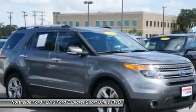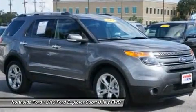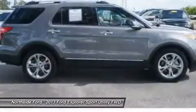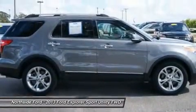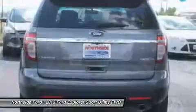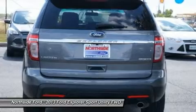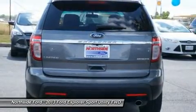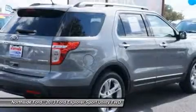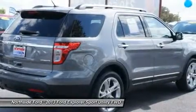This SUV is nicely equipped with features such as Clean Carfax, Clean Winona Carfax, 12 speakers, 3.39 axle ratio, third row seats, flip bench, four wheel disc brakes, ABS brakes, adjustable pedals, air conditioning, alloy wheels, auto dimming rear view mirror, automatic temperature control, bumpers, body color.